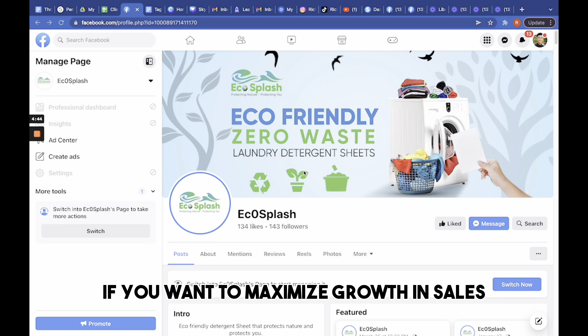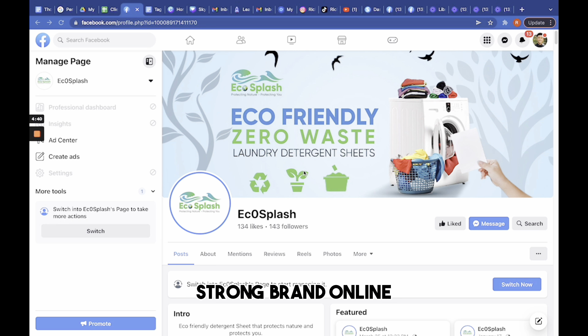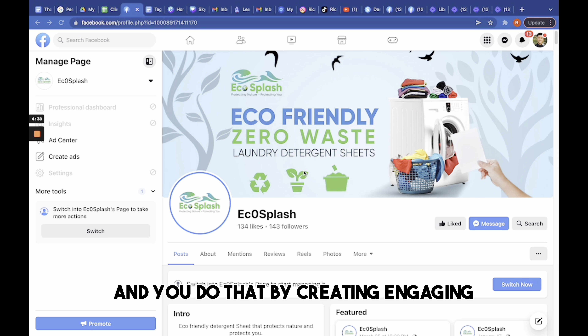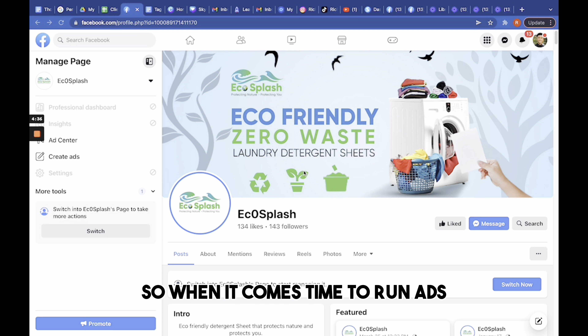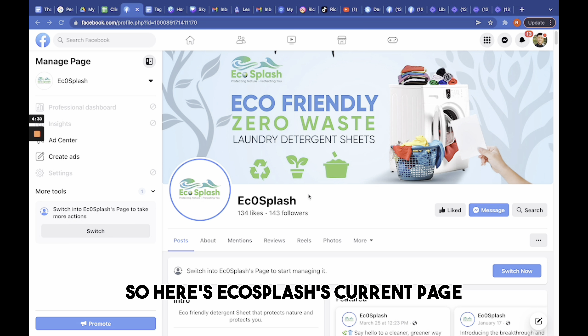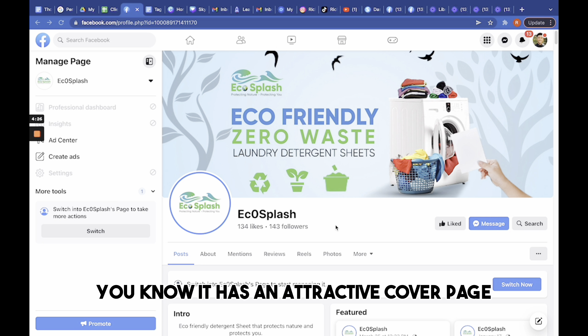Overall, creating and maintaining a good Facebook page requires consistent effort and attention to detail. By focusing on visual appeal, clear messaging, engaging content, and regular interaction with followers, you can establish your brand on Facebook and maximize results when it comes to running ads.